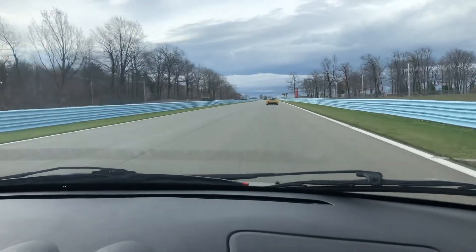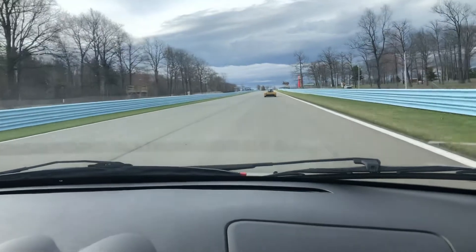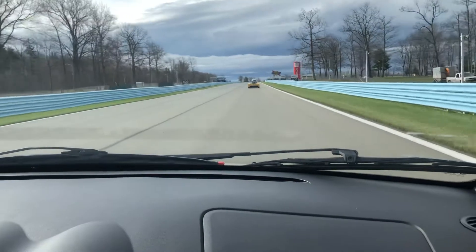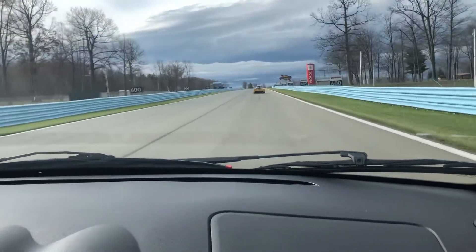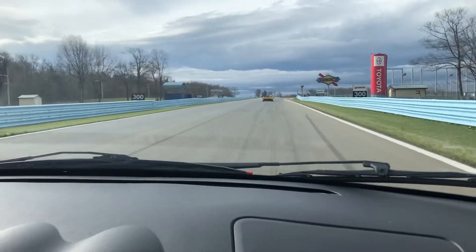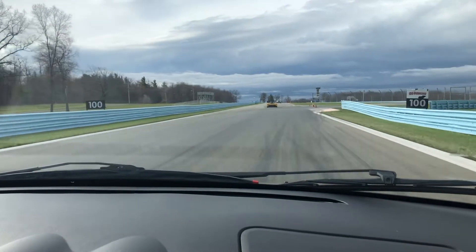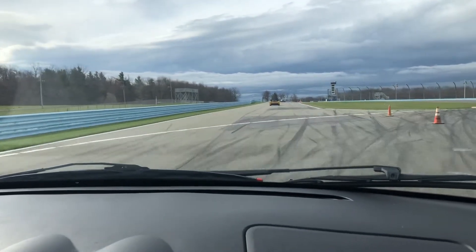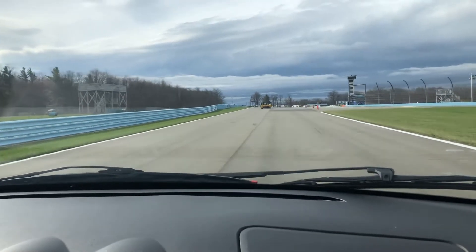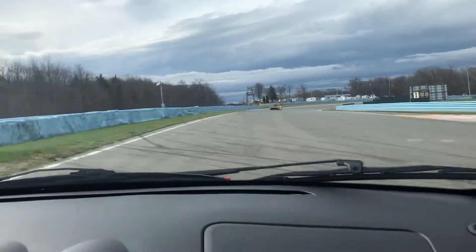We've got some pretty strong headwinds up here. Today's track rules are average speed 45 miles per hour, maximum speed 60, minimum speed 35. We're doing 34 laps for consistency and efficiency. All different classes of vehicles are here.